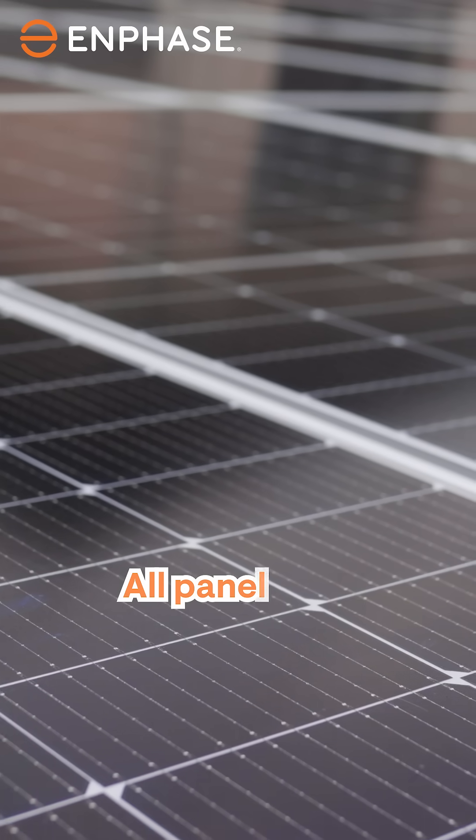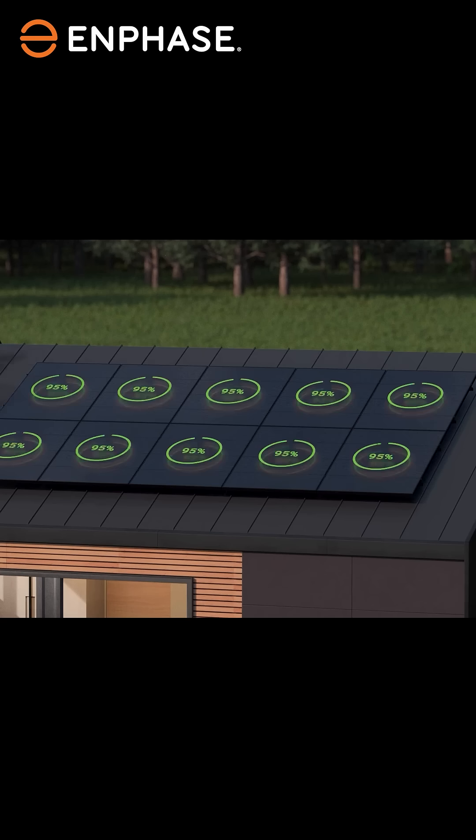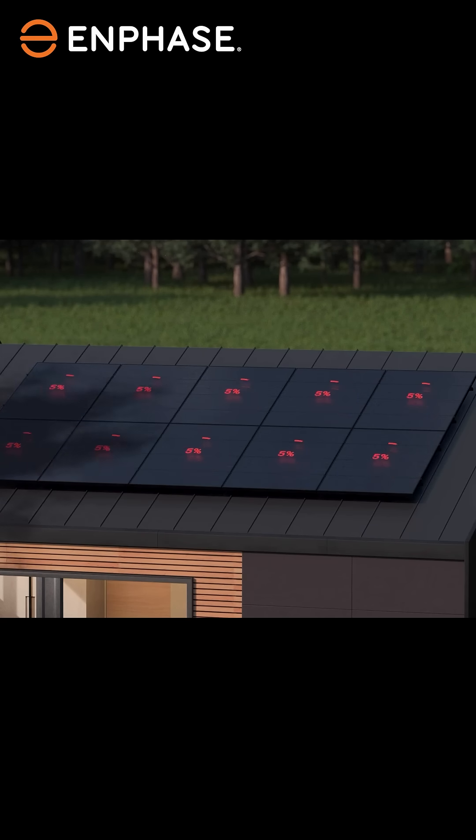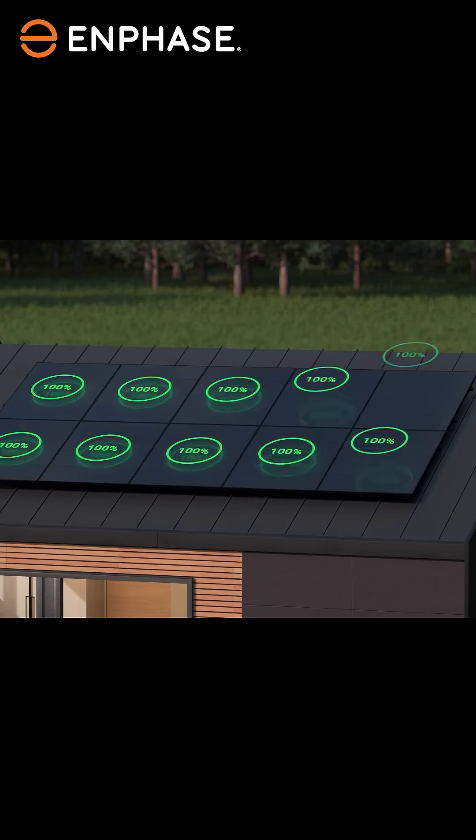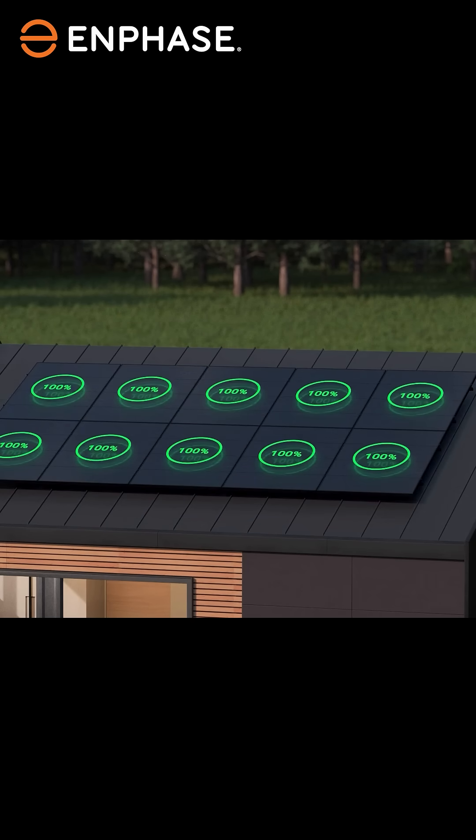In traditional systems, all panels are connected in one line. If one panel is under shade or not working properly, the performance of all panels drops — just like a slow car holding up traffic. But with Enphase, each panel works independently. So even if one panel is shaded, the rest keep performing at full power.